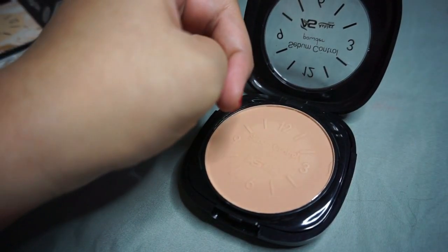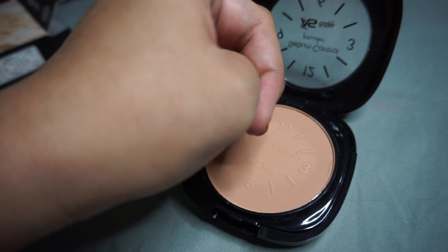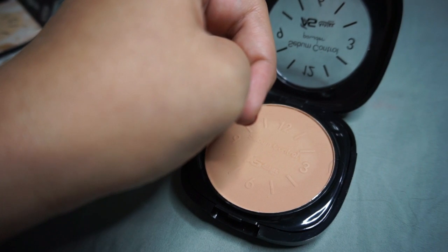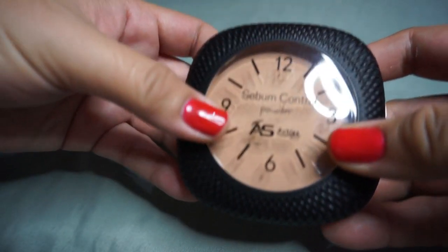We'll try the compact powder later when we do the full face application to see how it performs and how long it lasts throughout the video.